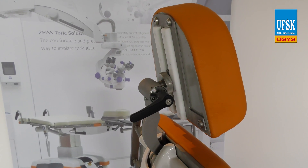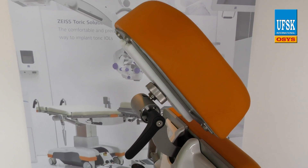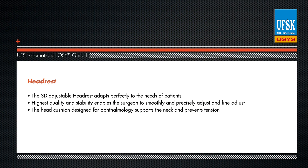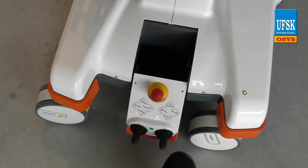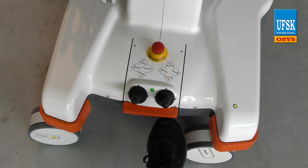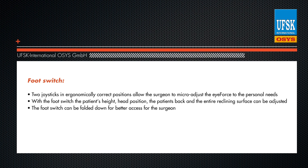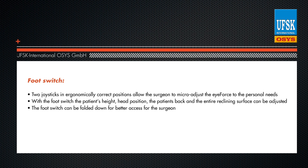The surgeon can adjust and fine-tune the patient's head position without effort, thanks to the superior quality and mechanical stability of the headrest element. Two joysticks in ergonomically correct positions allow the surgeon to micro-adjust the iForce to his or her personal needs. The foot switch, which can be folded down for better access, allows you to adjust not only the patient's height and head position, but also the patient's back and the entire reclining surface.